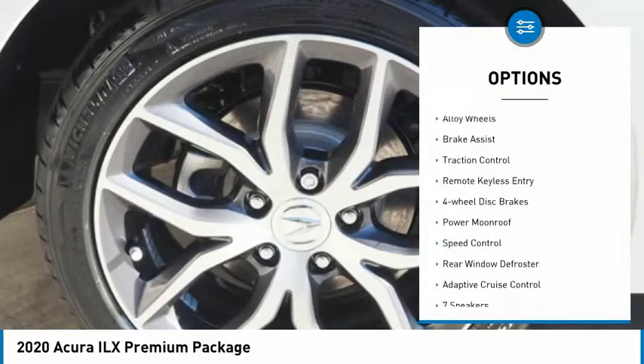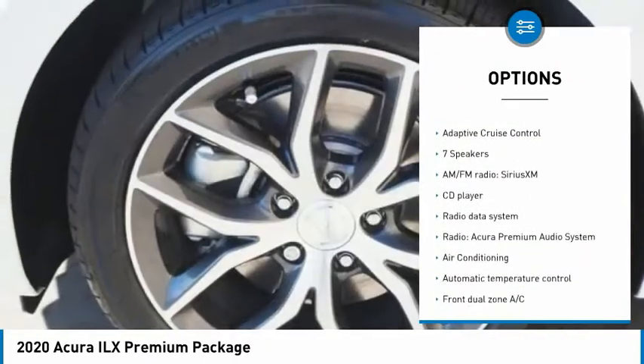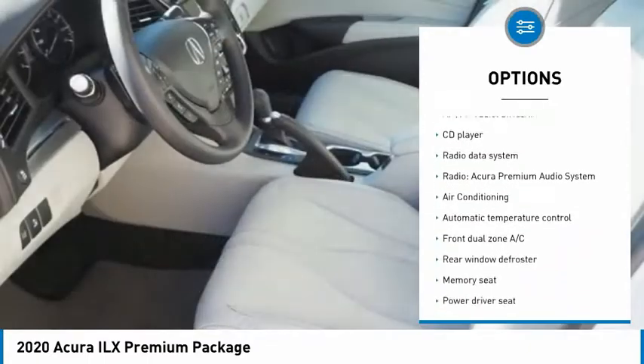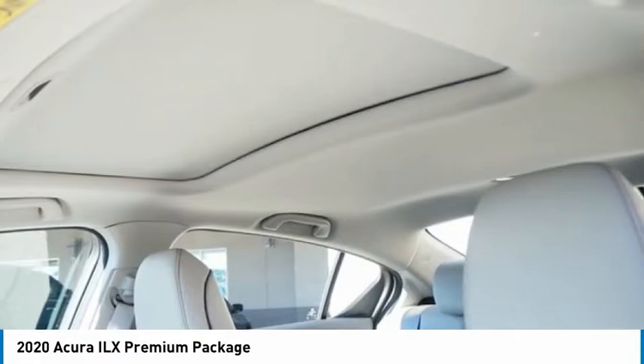Electronic stability control, alloy wheels, brake assist, traction control, remote keyless entry, four-wheel disc brakes, power moonroof, speed control, rear window defroster, adaptive cruise control.